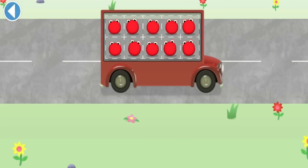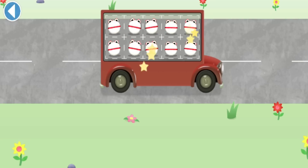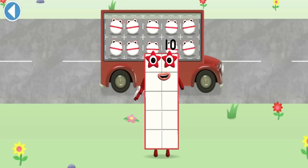Well done! One, two, three, four, five, six, seven, eight, nine, ten! Wow, you've counted ten!